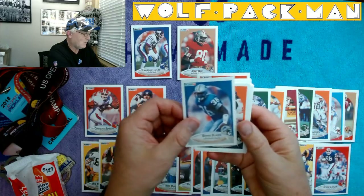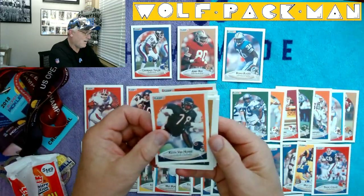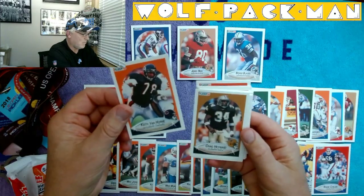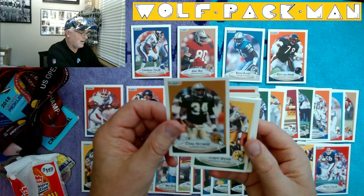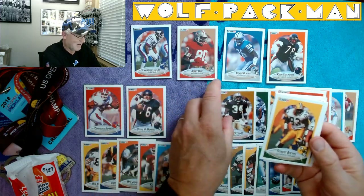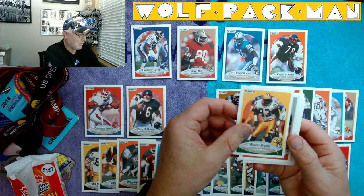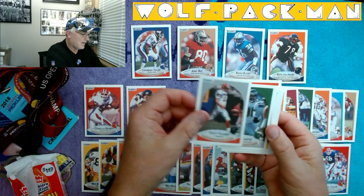Benny Blades for the Lions — awesome player. Keith Van Horn for the Bears — another awesome player. Ironhead Hayward, if everyone remembers him. Robert Brown. Scott Fuleg.